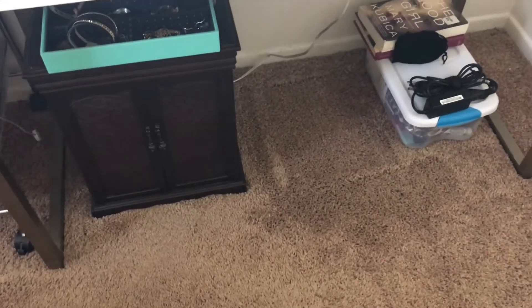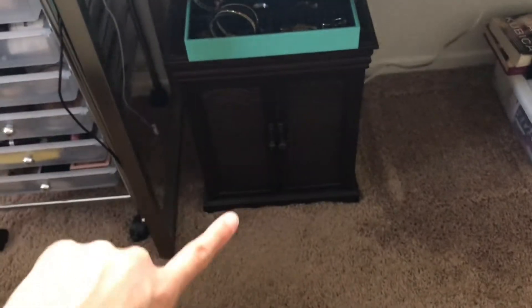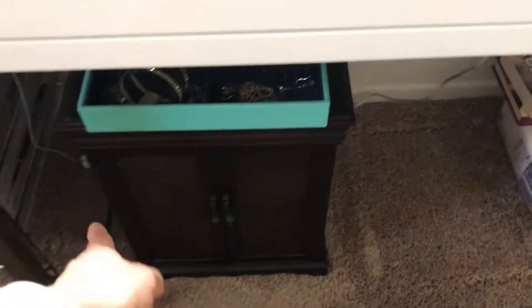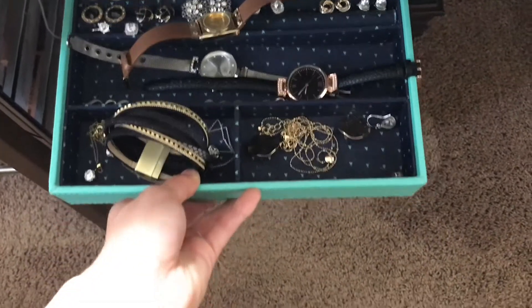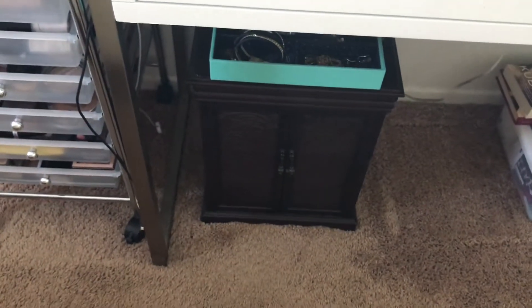In the bottom of the desk I store books, my laptop charger, markers, and pencils for school projects. I also keep a jewelry box in here — I store my jewelry mostly from Kohl's, JC Penney, Express, and K Jewelry. I keep the ones on top because those are the ones I use most often.